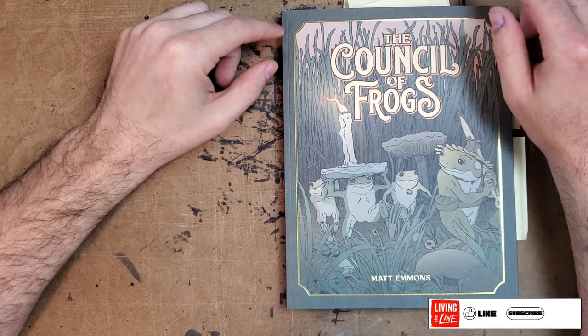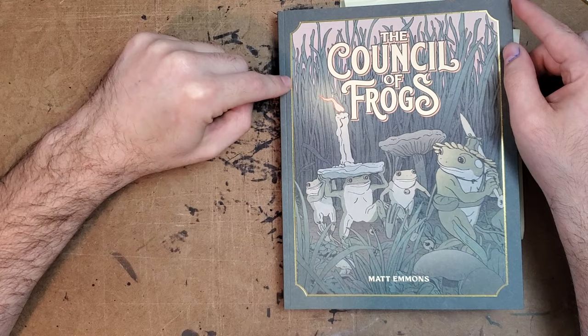Hey everybody, thanks for joining me for another one-man review. Today I'll be taking a look at Matt Eamon's new book, The Council of Frogs, from Second at Best Press.